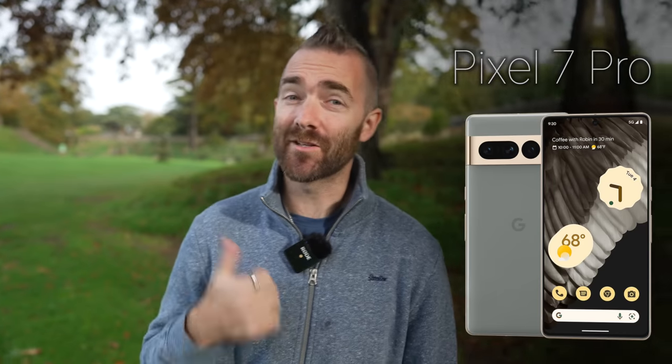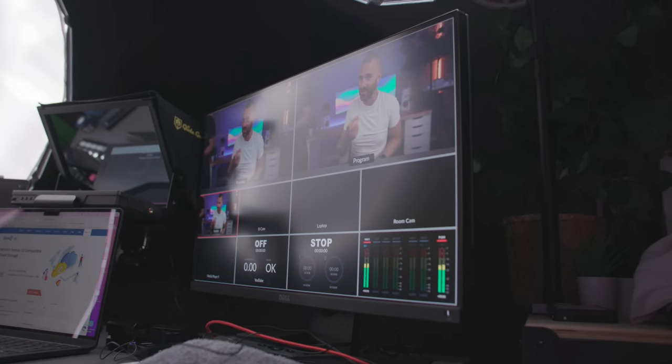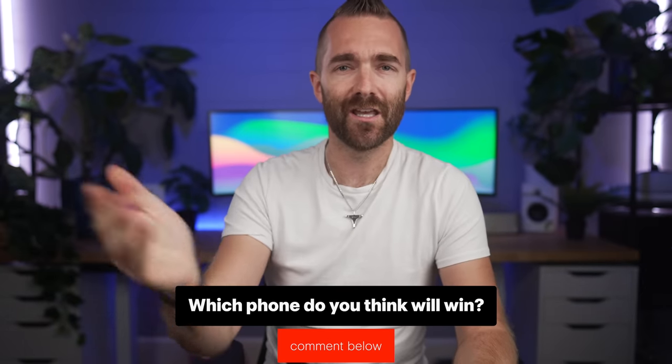Which phone has the best camera? Is it the Pixel 7 Pro, the S22 Ultra, or the iPhone 14 Pro Max? Today we're comparing all three phones from photos to cinematic video, hopefully answering which camera wins in each category. I reviewed the photos and footage without knowing which camera was used, to ensure there's no bias. Comment below with which phone you think will win each test.